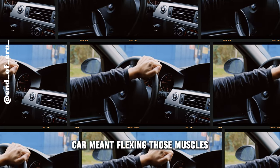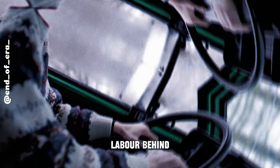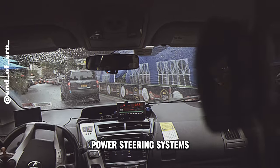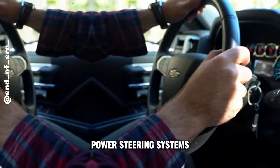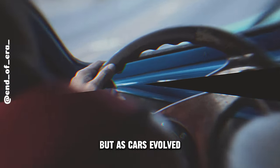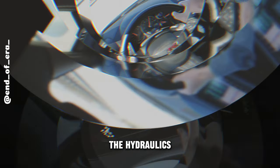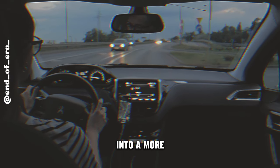Remember the good old days when steering a car meant flexing those muscles? Back then, turning the wheel felt like wrestling with a stubborn giant. But as cars bulked up and became heavier, that manual labor behind the wheel started feeling more like a workout than a leisurely drive. Then, in the 1950s, along came a game-changer: power steering systems. These babies revolutionized the way we navigate the road. Before power steering, every turn required serious arm strength. But with power steering, the hydraulics or electric systems did the heavy lifting, making even the tightest turns a breeze and turning driving into a more comfortable, user-friendly experience.